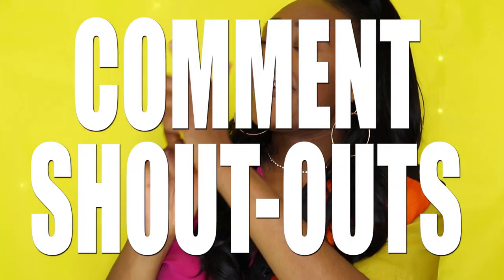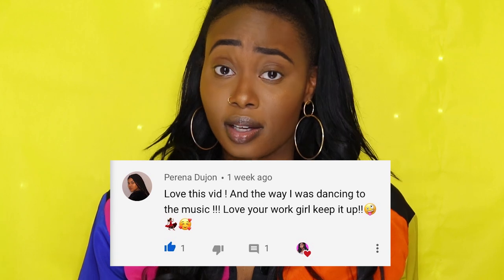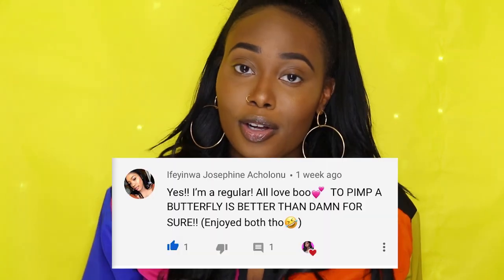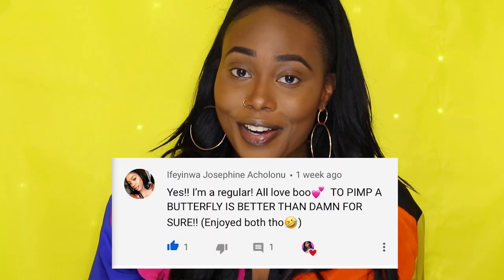It's time for comment shoutouts! The first comment shoutout goes to Perina Dijon — thanks girl for supporting my channel. Watch her YouTube channel as well; she has some fire makeup tutorials. The second comment shoutout goes to my girl Eefy, the known regular — thanks girl for always supporting.